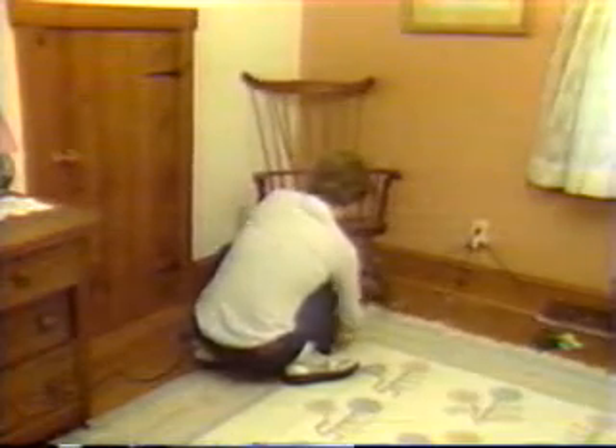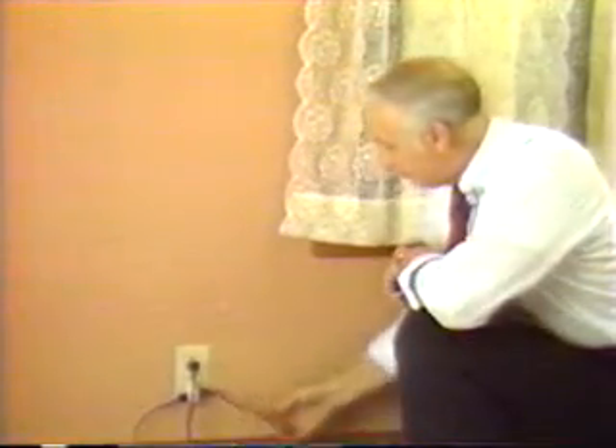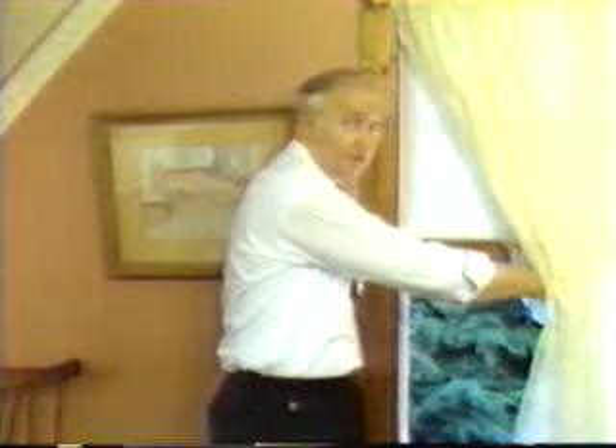What do people do with extension cords? Out of sight and out of mind — they tuck them under the rug and they end up under the rocker. Out of sight maybe, but definitely a fire hazard. Light duty extension cords can't carry the load. And if we look outside, we'll see another bad situation — one that can be fatal.